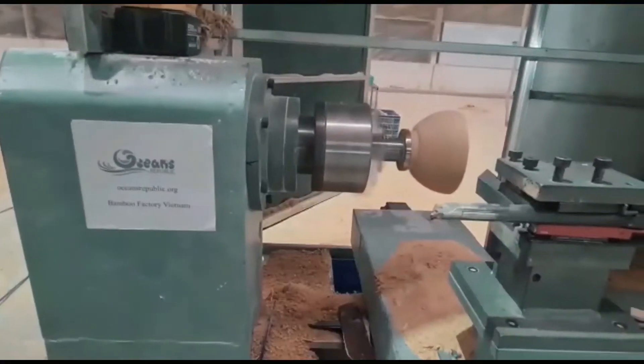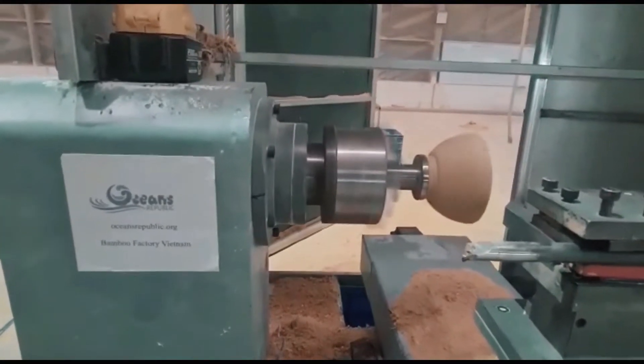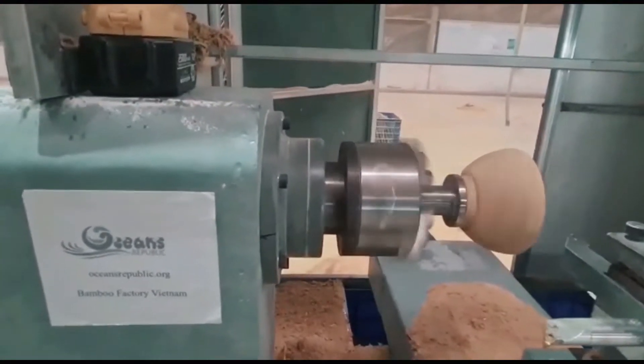We are building the future with bamboo through our technology and innovation. We have invested in high-performing machinery, be it a milling machine or turning machine.